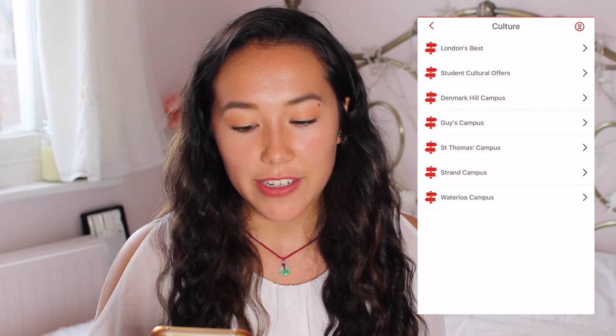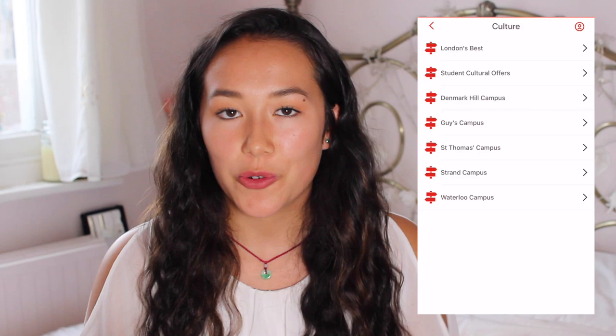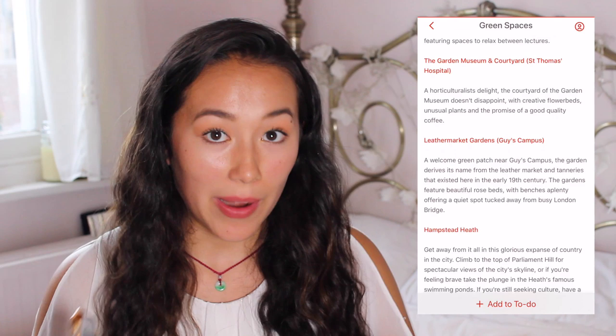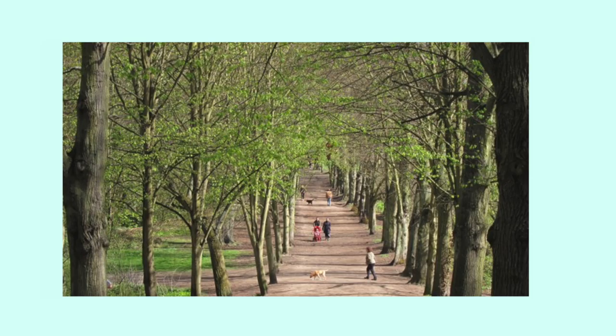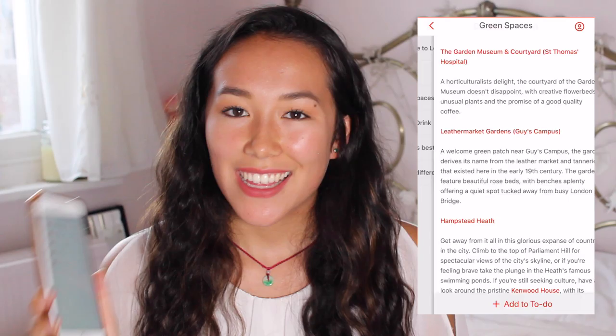On the Strand campus they just tell you about some nice places around there like the parks and the museums. They do have a whole section on green spaces, which is quite nice — especially in London where you don't think there are that many, but there are. The one I've been to the most is probably Lincoln's Inn Fields, which is by the Strand campus. It's a really nice place to go eat lunch, especially when it gets a bit hotter. At the bottom, they mention Hampstead Heath — I've never been there before, but it's meant to be really beautiful and very big, with some ponds there.